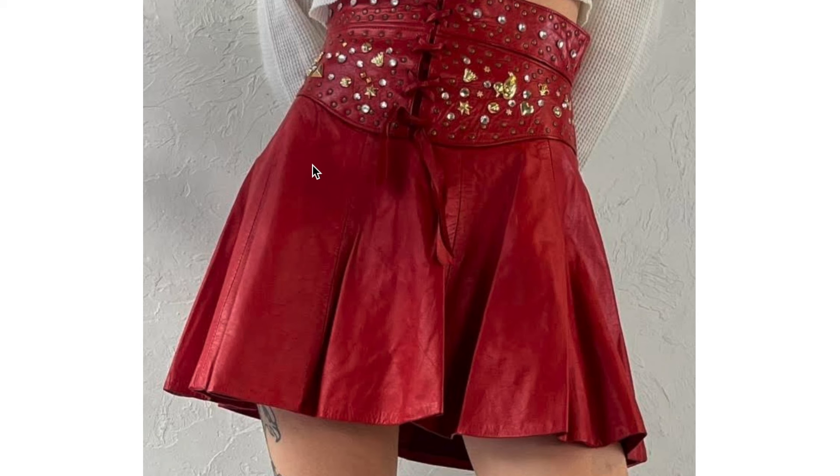And you've got a really nice 80s leather skirt with this tie-up detail and all of this bedazzling going on. It looks really, really nice, although I don't know how comfortable it would be.